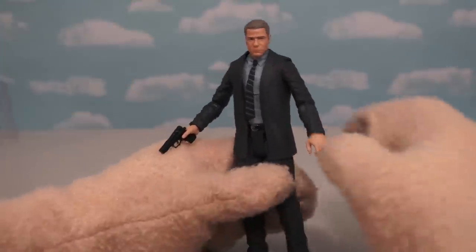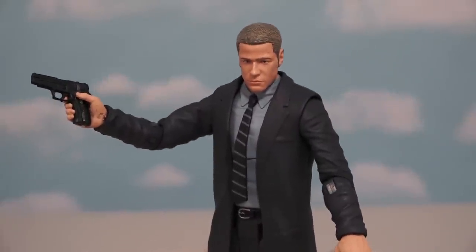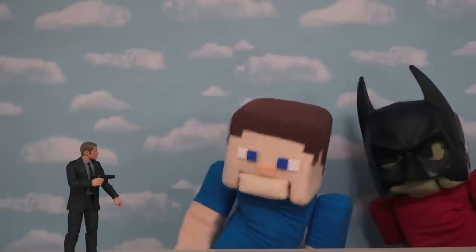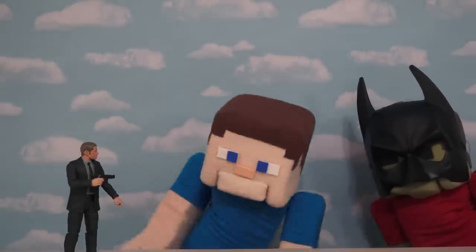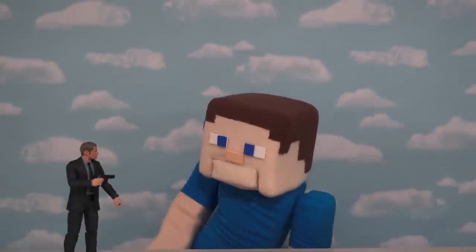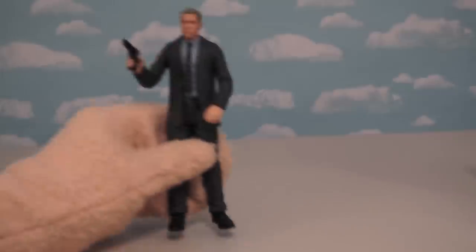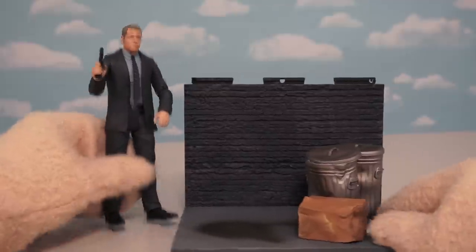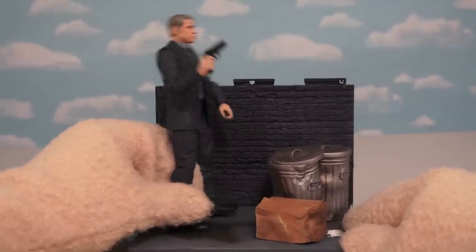He's got the tie, the suit, and he's all locked and loaded to fight some crime. The cool thing about this figure is that he also comes with a really cool action figure base. So now you can fight crime in the alley.